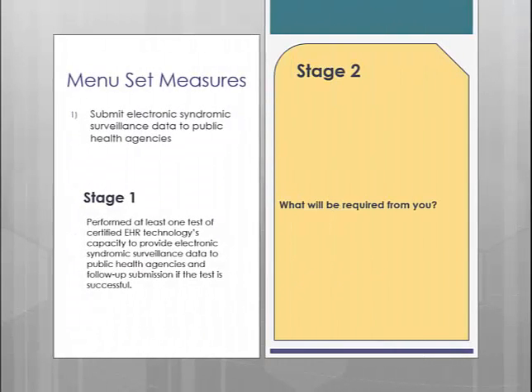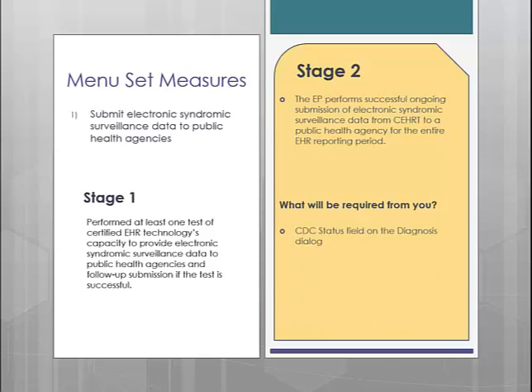First up is submitting electronic syndromic surveillance data to public health agencies. In Stage 1, this measure required you to perform at least one test of providing electronic syndromic surveillance data to public health agencies. Most offices did not select this measure because most states did not have the means to accept this information electronically for EPs. In Stage 2, instead of just submitting a test file, you will now be required to submit ongoing data to your public health agency. As far as we can tell, no states in the tri-state area are set up at the moment, and the ones that are require the provider to pay a hefty fee, so we assume most practices will not elect to do this measure.